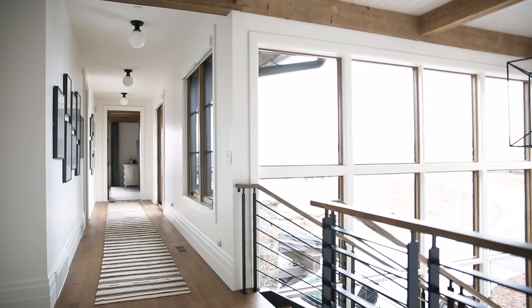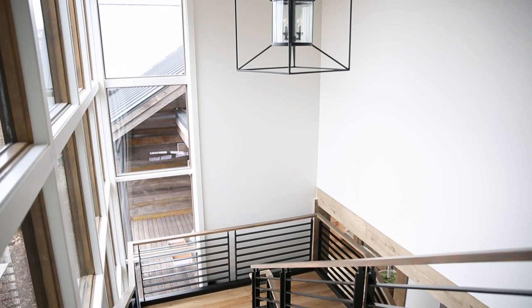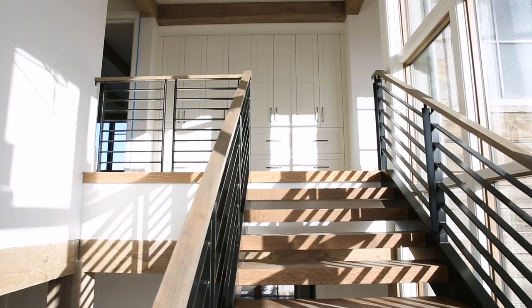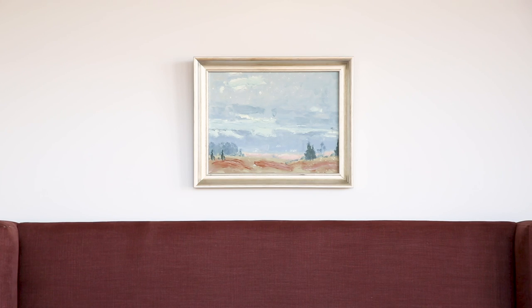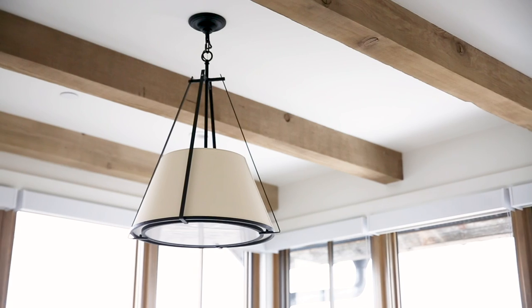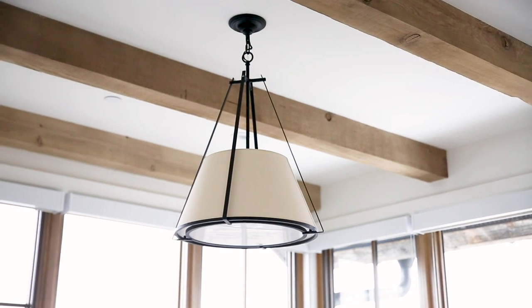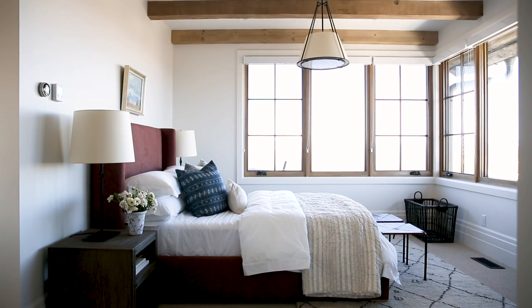It's a sad day today because our ranch remodel tour is coming to an end. We are moving upstairs to this landing area with a 22-foot vintage runner and a gallery wall. Down the hallway takes you to two guest bedrooms that we'll share with you today.